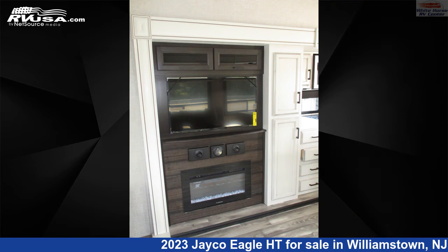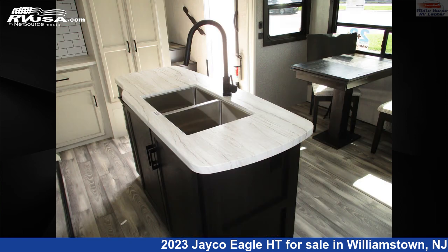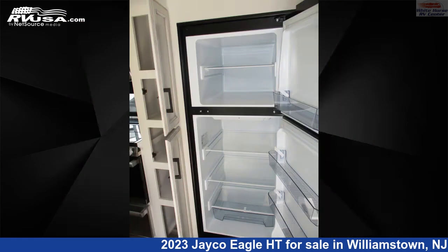The unloaded weight of this 2023 Jayco Eagle HT 30.5 CKTS Triple Slide, Rear Living is 9,618 pounds. For more information and pricing on this unit, and to see all units available for sale by Whitehorse RV Center, visit rvusa.com.